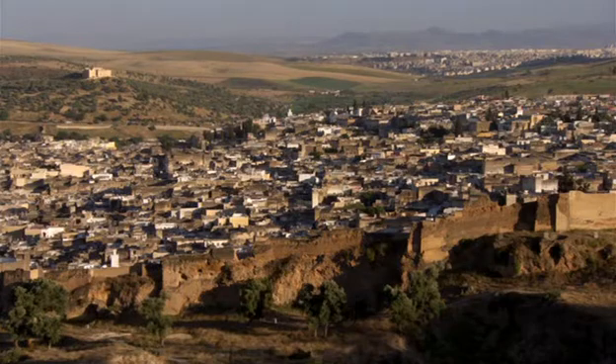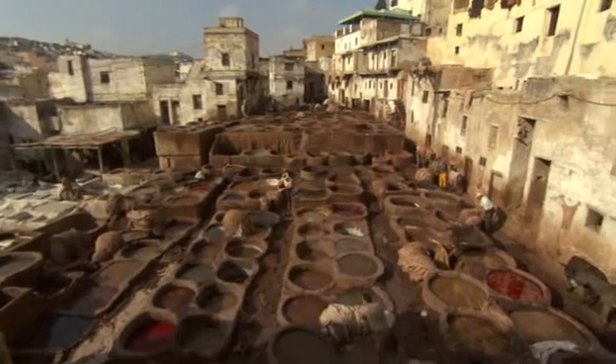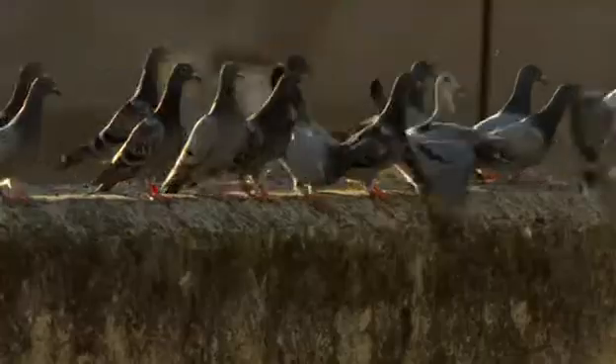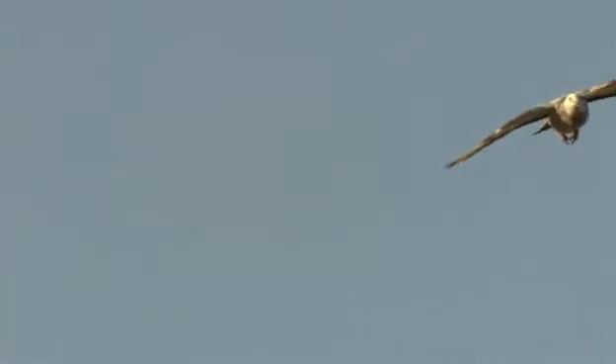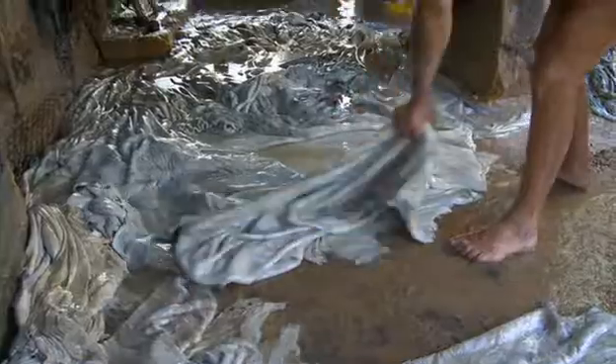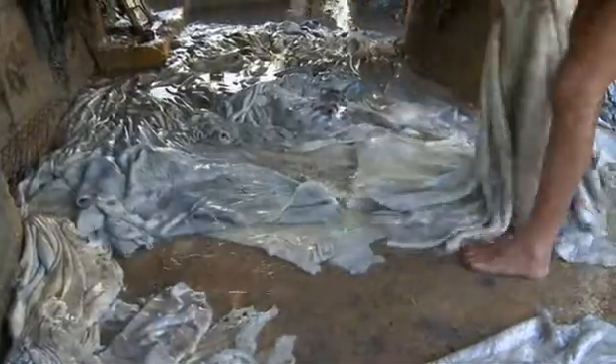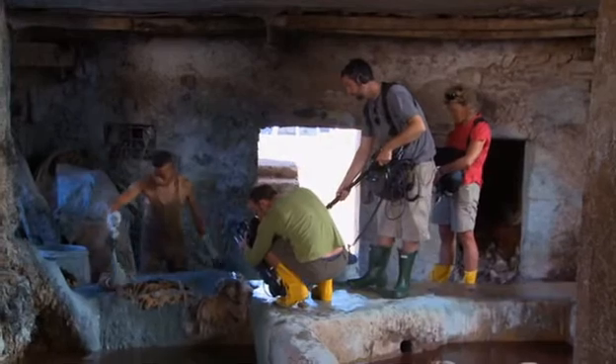For the Human Planet Urban team, the Fez tannery shoot proved to be the most revolting shoot ever. Central to the tanning process are wild pigeon droppings. The crew had to learn to cope with the overwhelming smells of the tannery and film their main character's life without falling into the caustic lime pits.